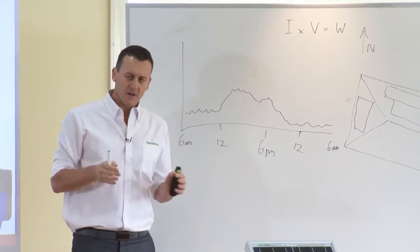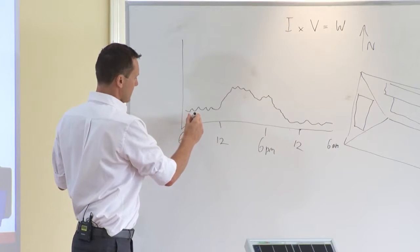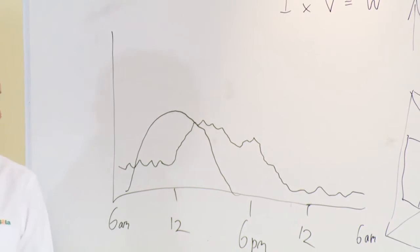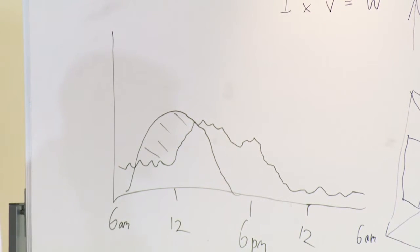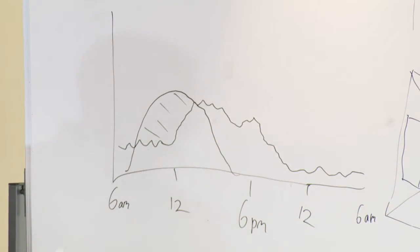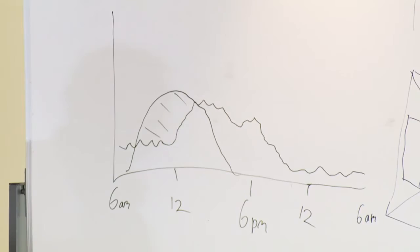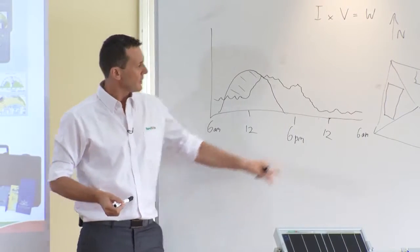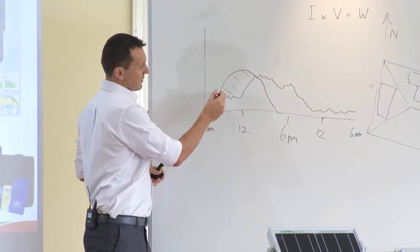Now if we were to have a north-facing solar power system on the roof and graph the performance of that system on a nice clear day, the curve may look something like this. Mrs. Jones is going to have some export power over here, of which she's only getting 8 cents back to the grid. But all this power where it crosses over, she's utilising and it's saving her 30 cents per kilowatt hour. By utilising the west-facing roof as well as the north-facing, that might allow Mrs. Jones to change the profile of her curve — it might not peak as high, but it might run a little bit further into the afternoon.